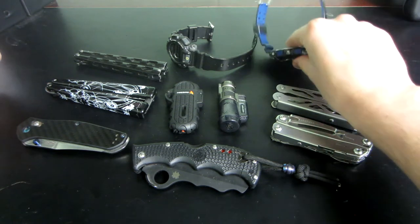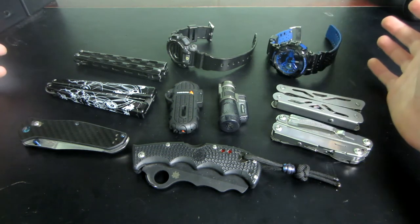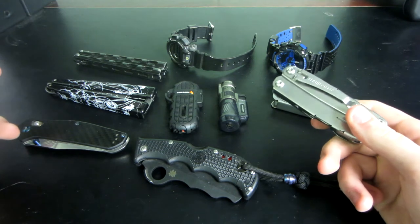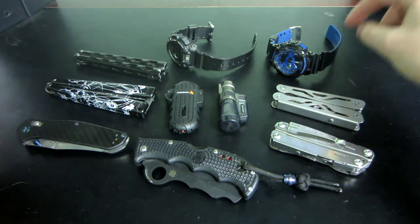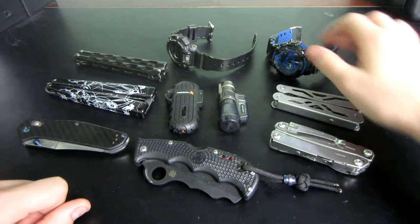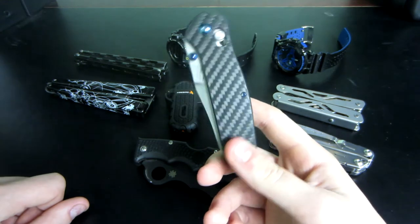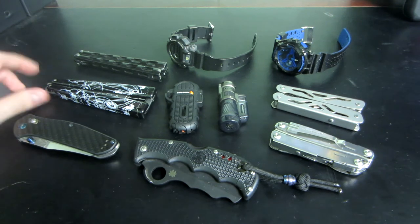But I think the basic minimums are a watch. I have two different G-Shocks here. Don't know the model numbers, because I didn't prepare for this video. I would definitely, if you're going to be out of the house, recommend a watch, a multi-tool, and a knife at least. I have a watch on me almost every day. I forget to put it on some mornings. I've been spending a lot of time in the house recently, so I haven't really carried a knife or multi-tool on me. But some days I'll carry a knife on me, and most days I'll carry a balisong trainer on me.